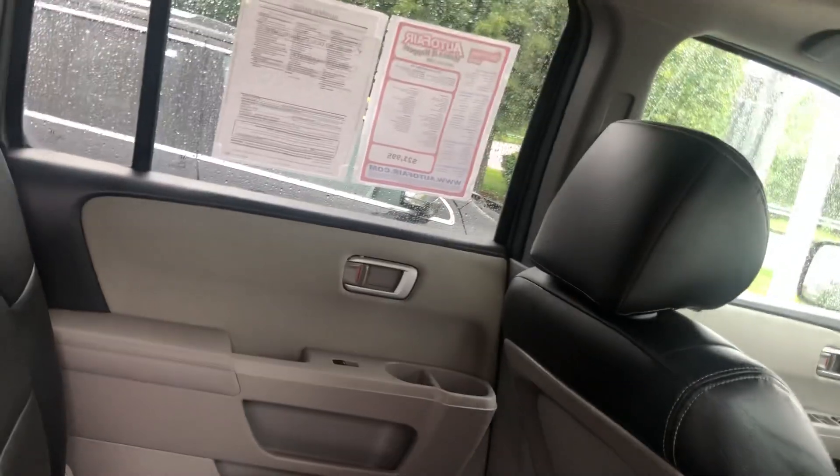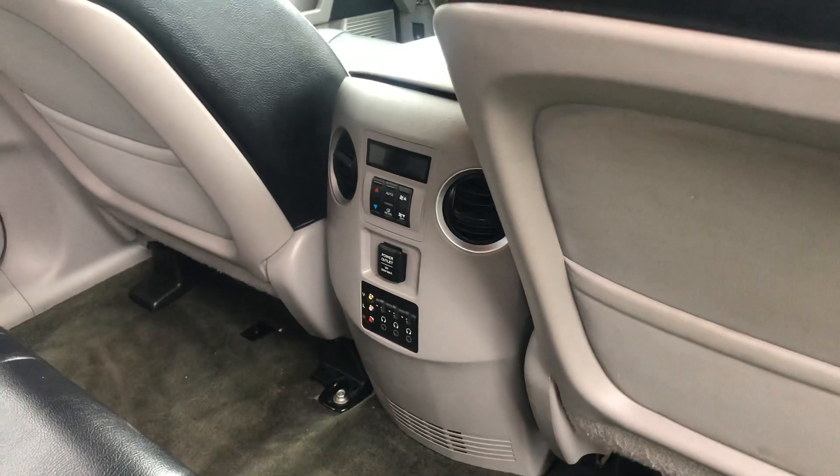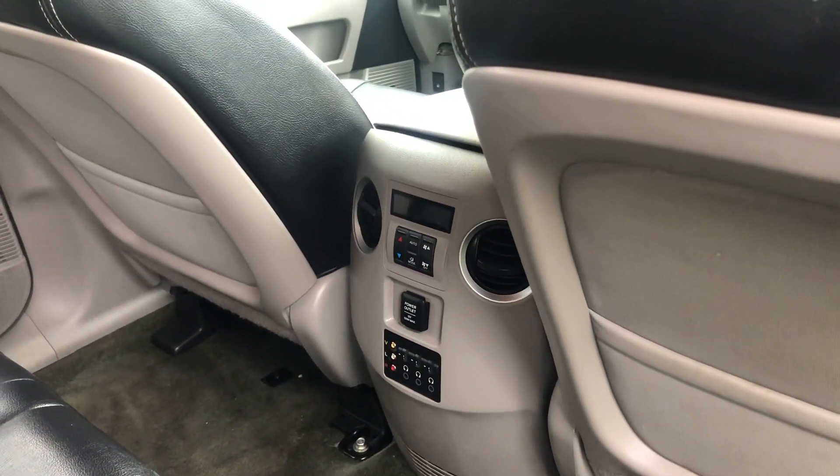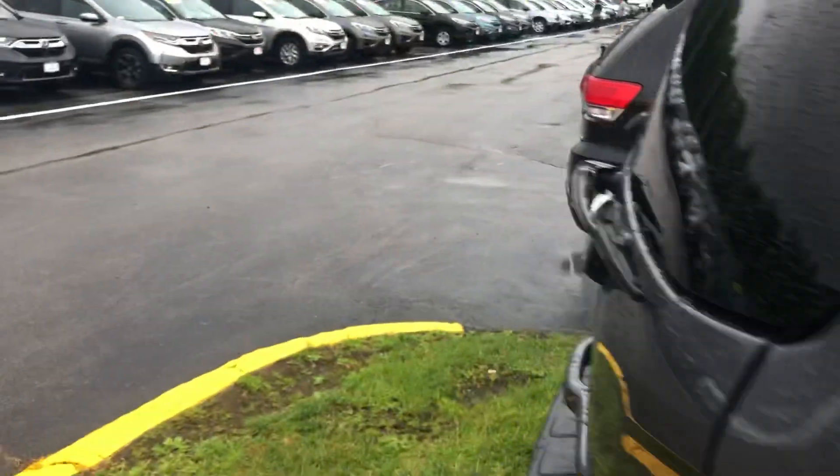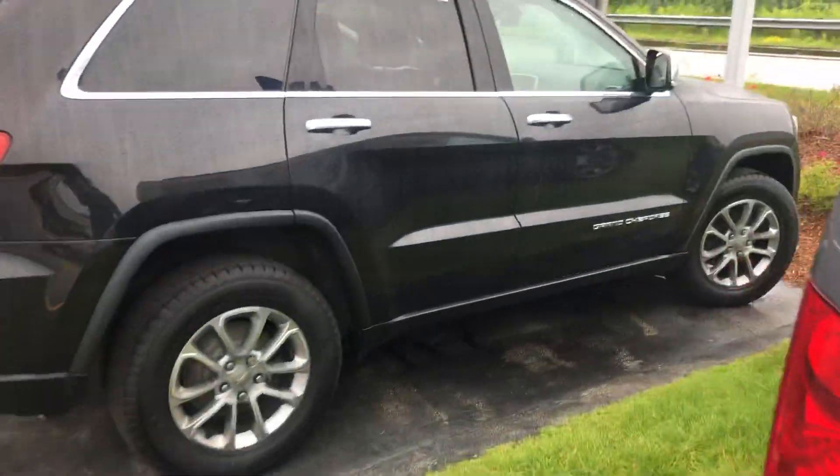The rear entertainment system is up here for your passengers. You've got some headphone jacks here, a power outlet, and the controls for the rear climate control there.